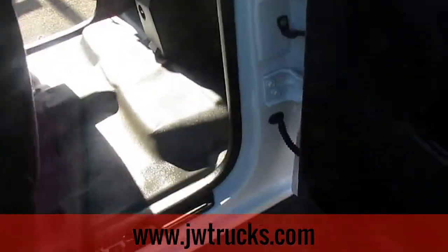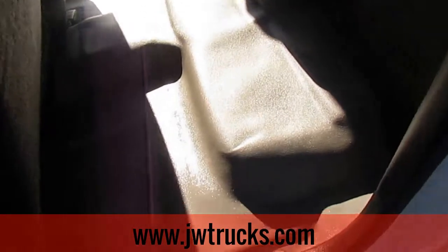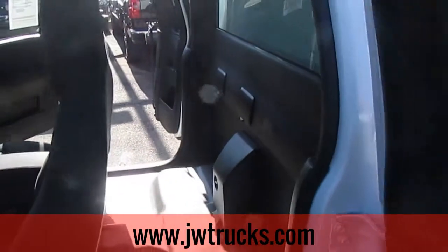We'll start off with the back. It does have black doors, interior doors, and gray vinyl flooring. This truck has just been detailed so it looks brand new.